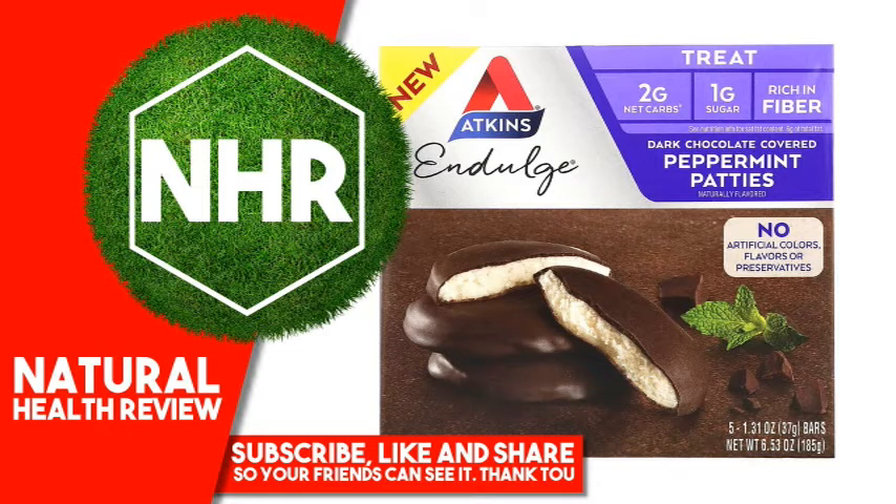What is the Hidden Sugar Effect? It's common knowledge that consuming foods with large amounts of sugar may cause your blood sugar to spike. But did you know other types of carbohydrates may have the same effect on blood sugar? We call this the Hidden Sugar Effect.